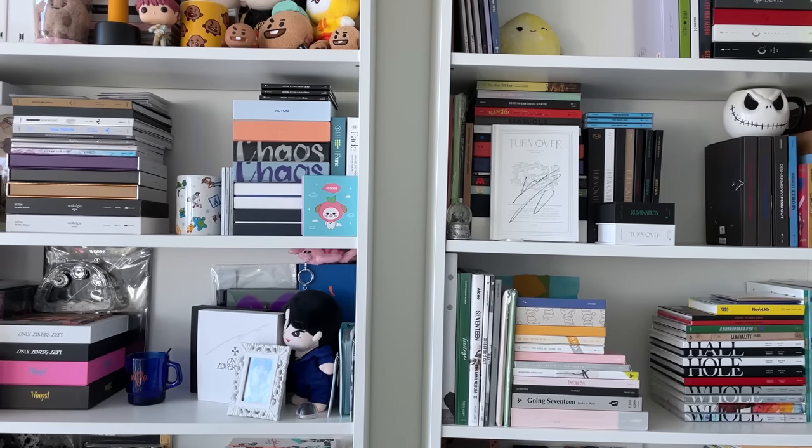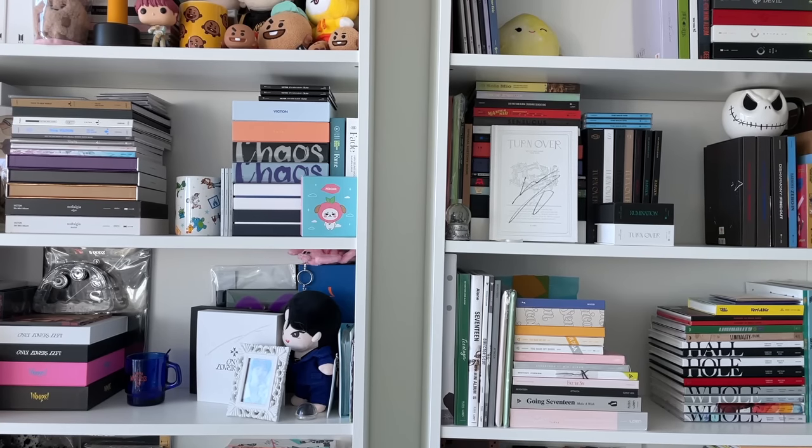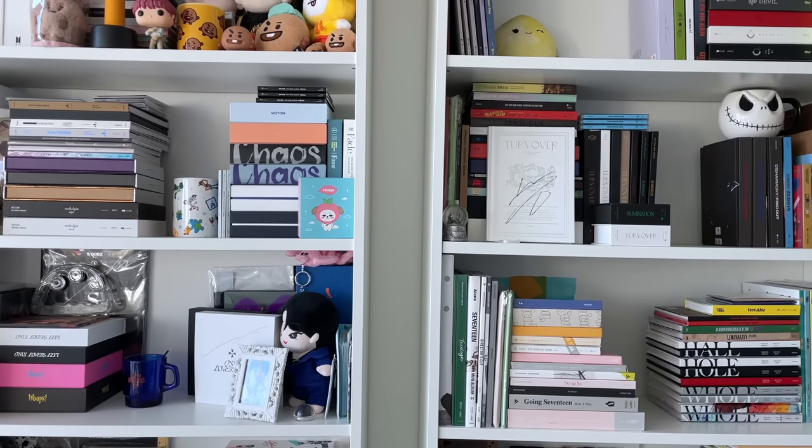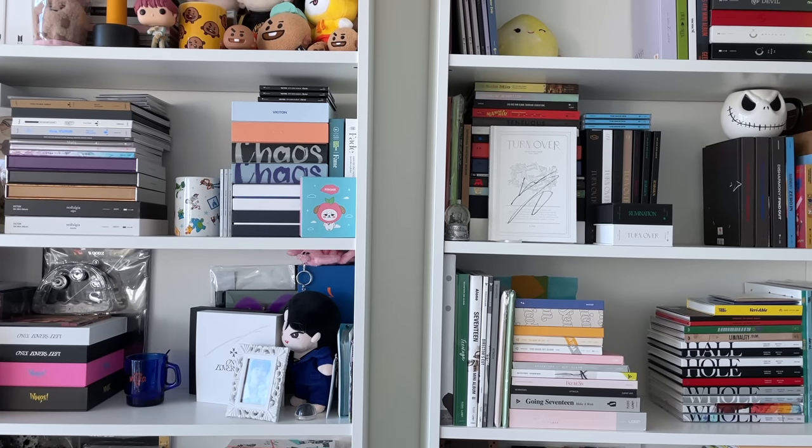We're going to be looking at the shelves in front of me, plus a smaller one to my right. If you've been following my channel, you know that small shelf is mostly NCT and all SM groups, and these two larger shelves are everything else. I'll go shelf by shelf and won't talk about every single album — just give a visual overview and mention what's changed since the last time I talked about my collection.